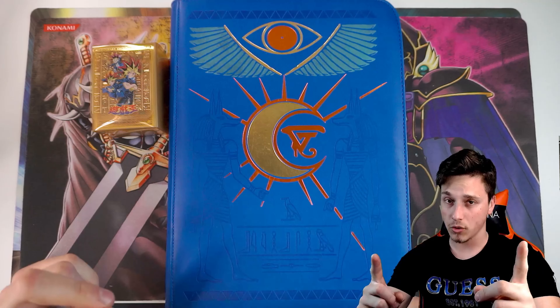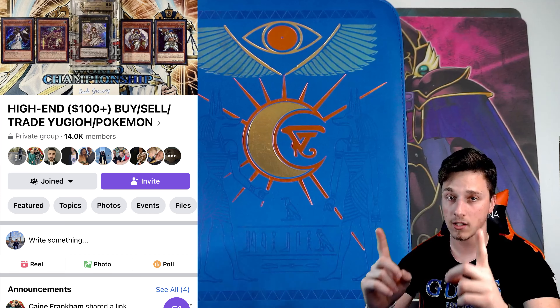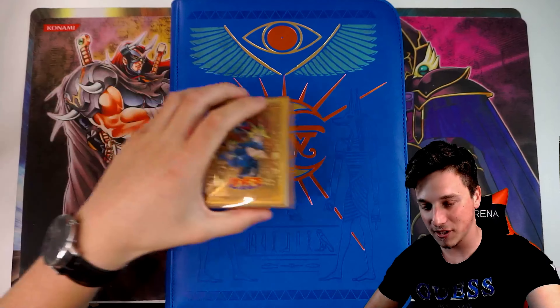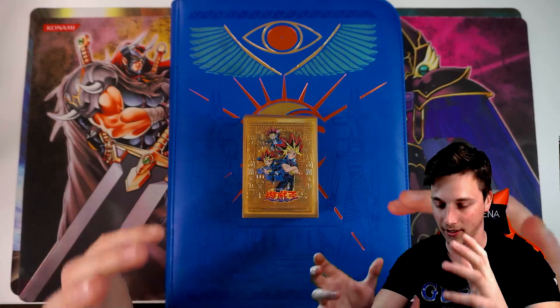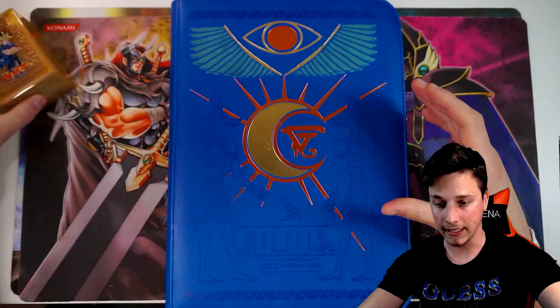Without further ado, this beautiful binder, which looks like Book of Moon, was sent to me by Kane from Familiar Games. Make sure you follow Familiar Games on Instagram — the link will be down below. The majority of these cards will be for sale or for trades, so make sure you check them out. Also on Facebook, there is an amazing high-end $100-plus group where you can enter, and Familiar Games will allow you in.